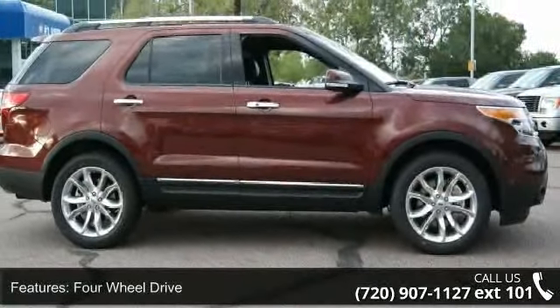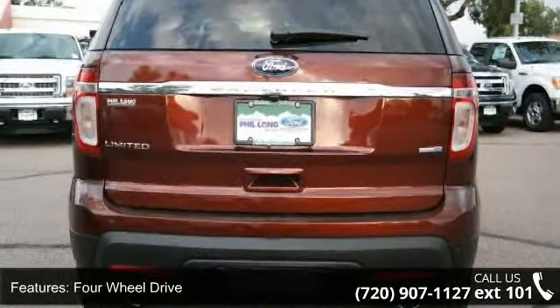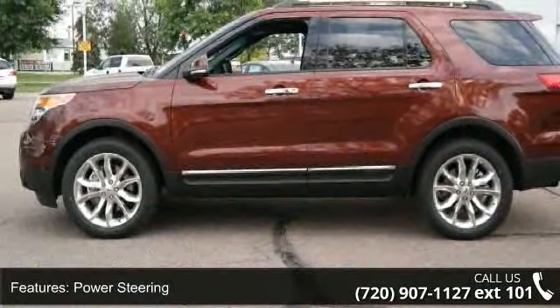Some of the top features included with this vehicle are stability control, front head airbag, keyless entry, engine immobilizer, satellite radio, 4-wheel disc brakes, and heated rear seat.